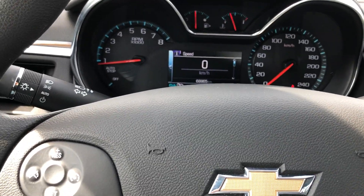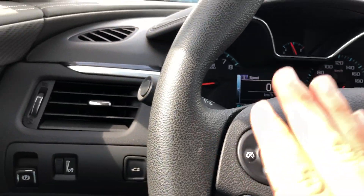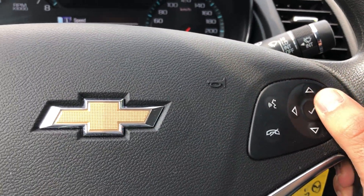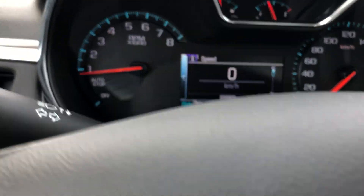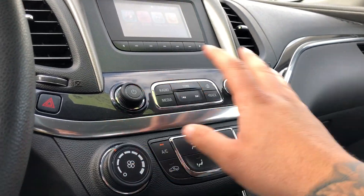Nice comfy steering wheel. Only 68,865 kilometers on this one. Cruise control functions, Bluetooth functions, and buttons to navigate through your dashboard. There's a nice big screen and all your climate controls.